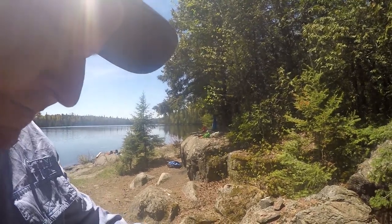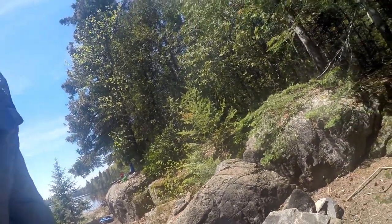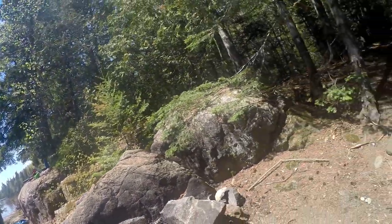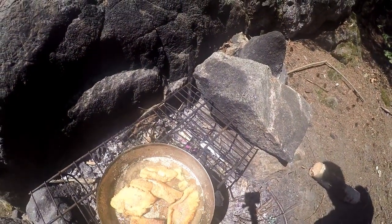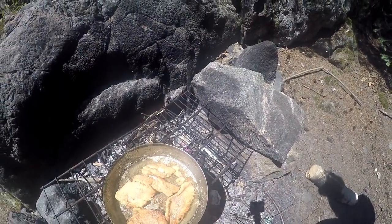This is the last brook trout fish fry of the trip, probably my last brook trout of the year. I don't have any other brook trout trips coming up. Amazing fish to eat - you can't find it in the store, you got to catch them. And there is the finished product - really good, nice fillets. It's gonna be an awesome meal.